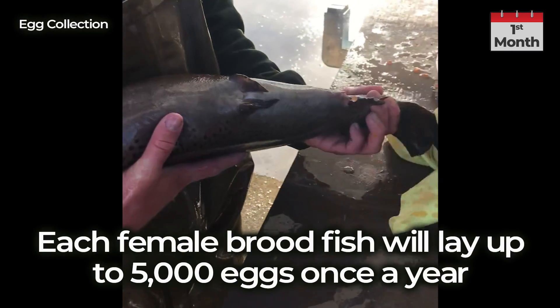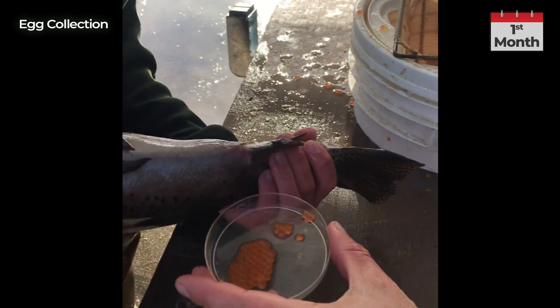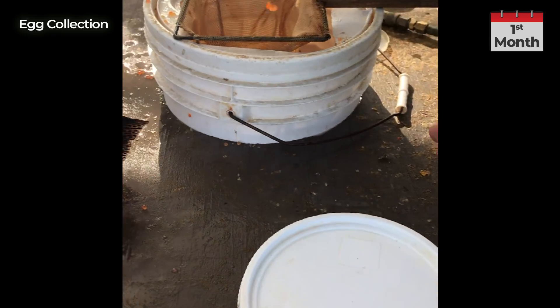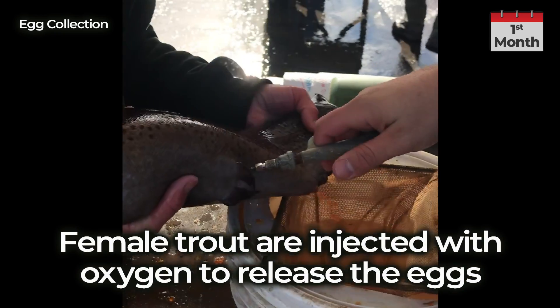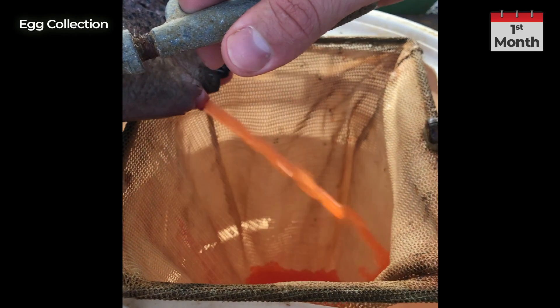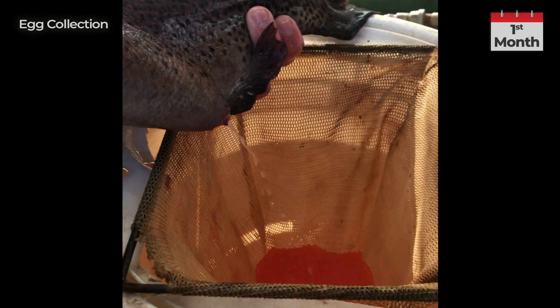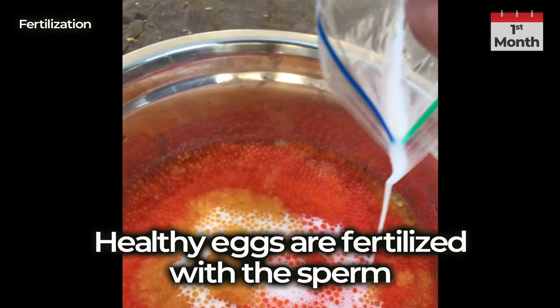Each female broodfish will lay up to 5,000 eggs once a year. Female trout are injected with oxygen to release the eggs. Healthy eggs are then fertilized with the sperm.